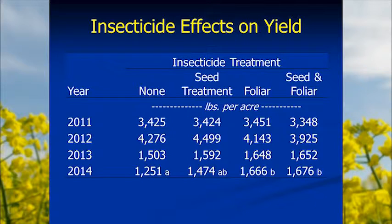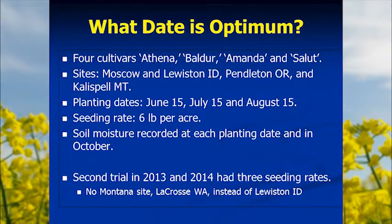Even though it's not necessarily every year in the higher rainfall zone where we see that effect, we're still going to advise people to control their insects. We did a trial over several years with four cultivars and initially four sites: Moscow and Lewiston, Idaho; Pendleton, Oregon; and Kalispell, Montana — three planting dates, an intermediate-to-high seeding rate. We continued the study two years later, losing the Montana site because crops just didn't survive the winter consistently there — too cold. We went to LaCrosse or Dusty, Washington instead of Lewiston.